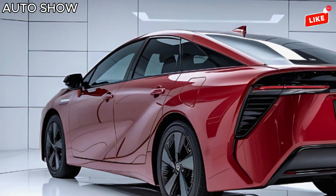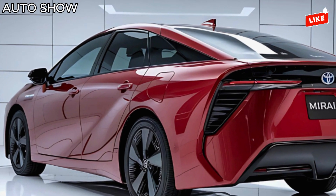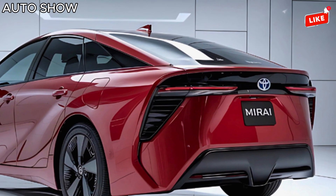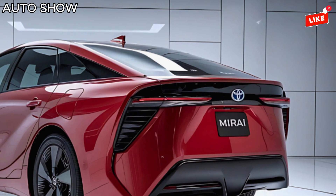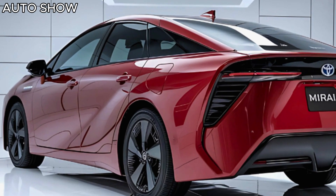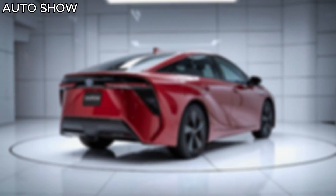And let's not forget performance. The rear-wheel drive layout gives the Mirai a sporty edge, while the 182-horsepower electric motor ensures smooth, responsive acceleration. It's not a sports car, but it's a joy to drive with its balanced handling and whisper-quiet operation.